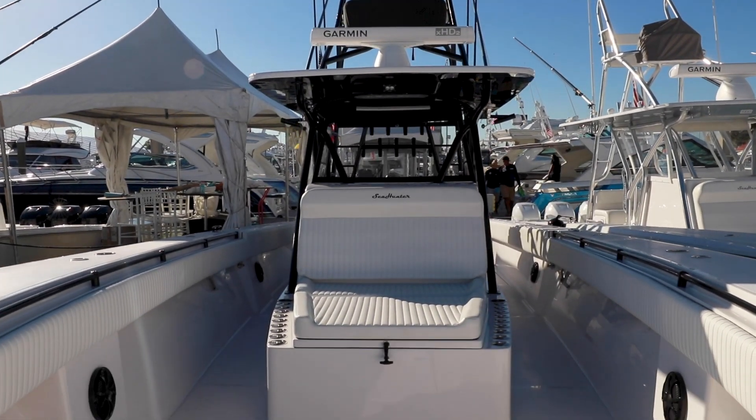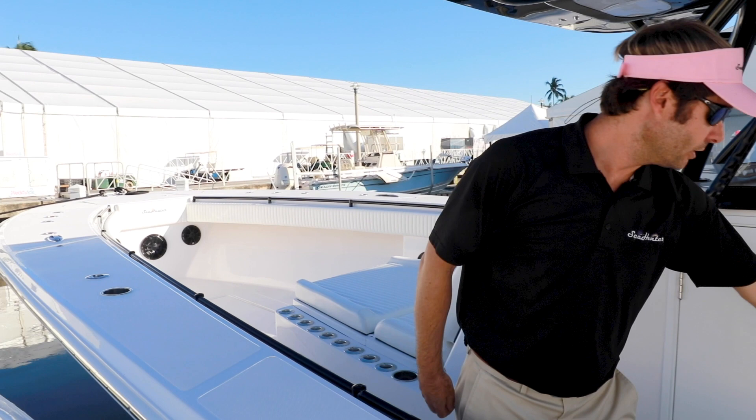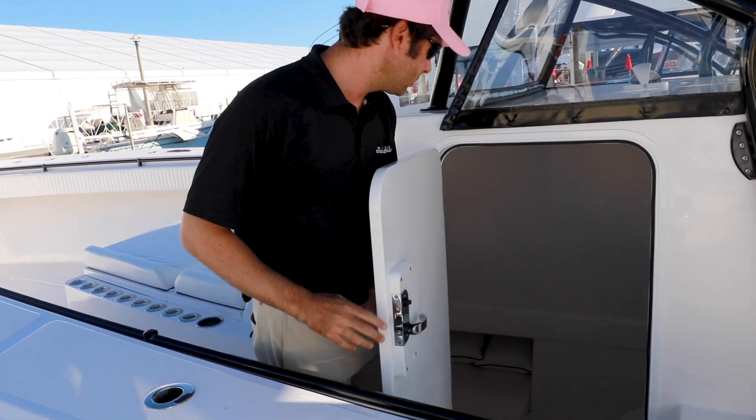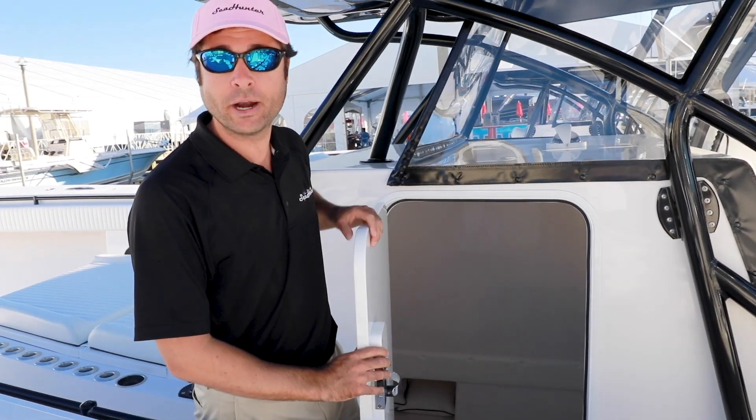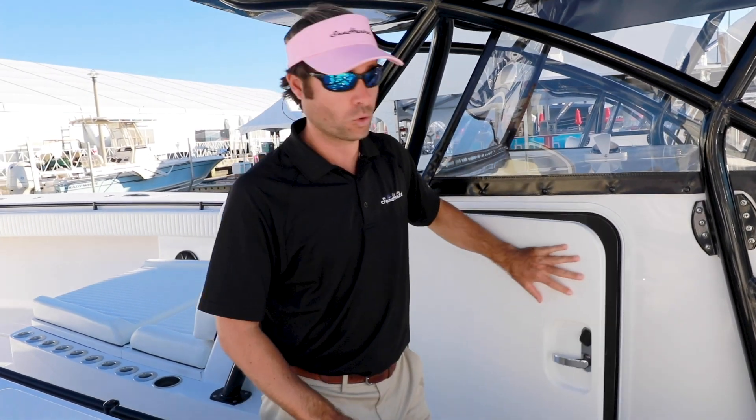It's tournament fish if you're running kites both fore and aft. Look at this console space — we have over seven foot of headroom in the console. Plenty of room for a toilet, we got a microwave in there, we got a bed, all kinds of storage.